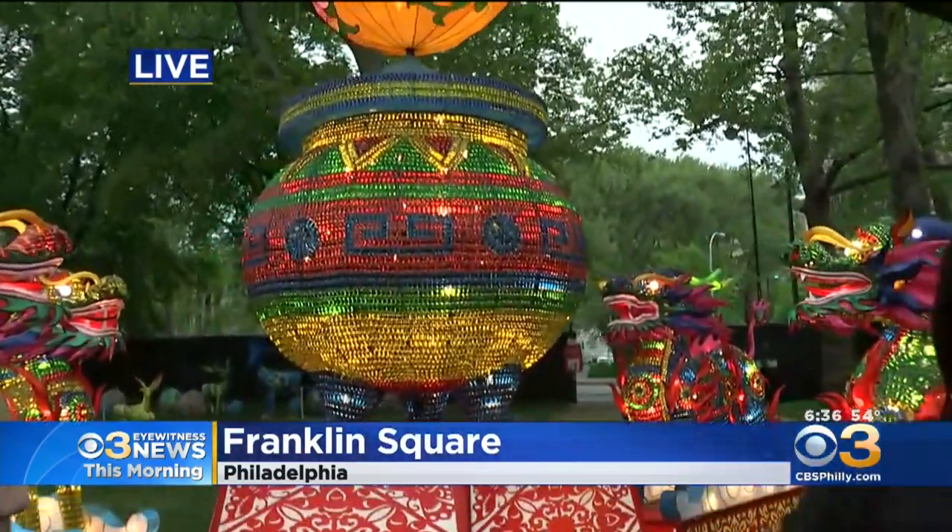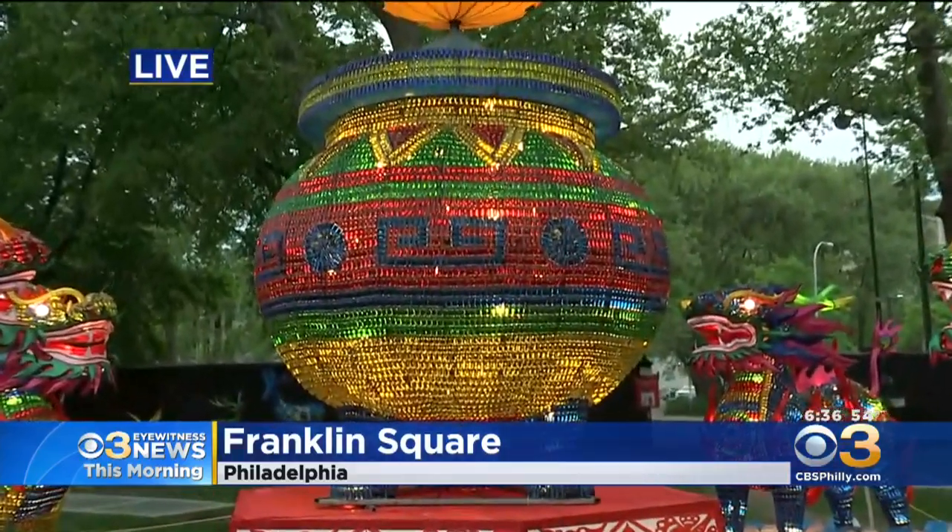Jim and Janelle, good morning. 29 all-new displays are opening here today. This is one of them. And I heard Katie say the daylight takes away a little bit of the brilliance. Not really for this one, because this is a little bit different than all of the other displays you're going to see here at Franklin Square.